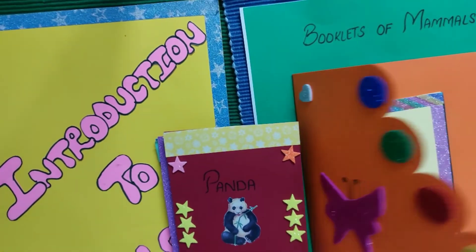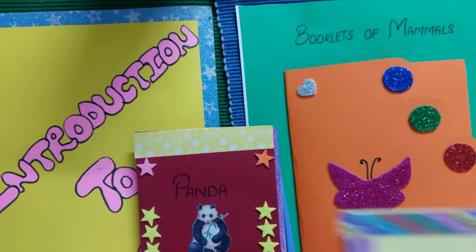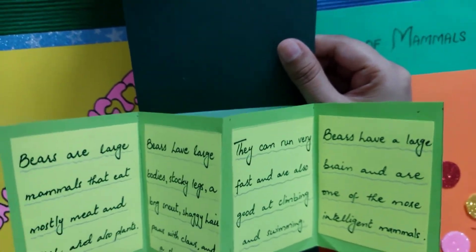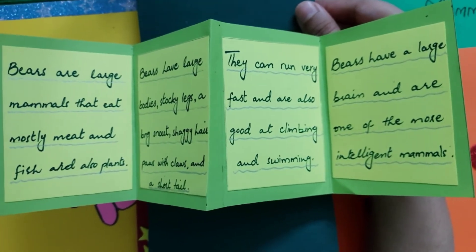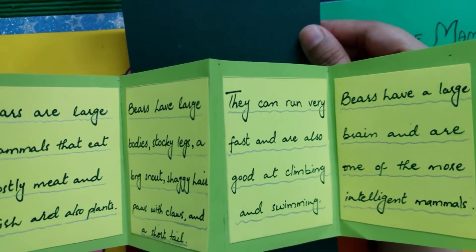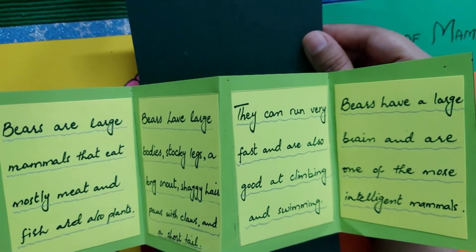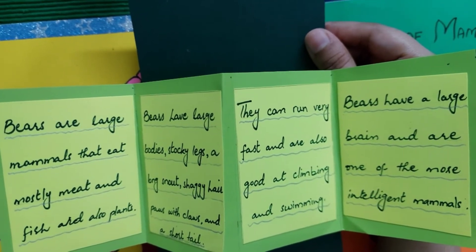The last booklet is bear. Bears are large mammals that eat mostly meat and fish, and also plants. Bears have large bodies, stocky legs, a long snout, shaggy hair, paws with claws, and a short tail.